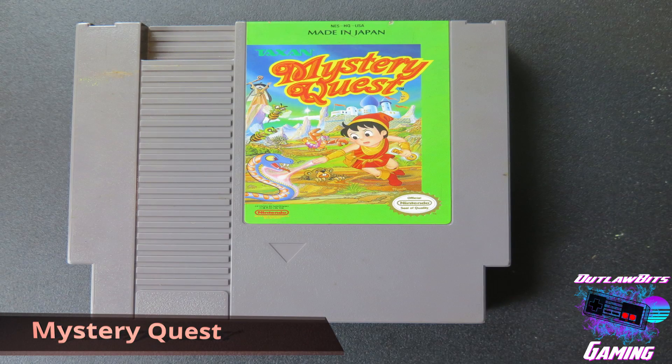I found this very obscure game in there called Mystery Quest. And if you guys haven't played this, I suggest at least looking up a YouTube video on it. It's pretty out there, man. It's like a platformer, but you run around and shoot lasers out of your hand — you're the guy on the cover here. And the art style is absolutely horrendous, but it's definitely worth popping in and getting a laugh with your friends.